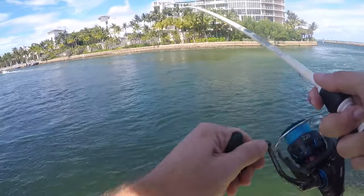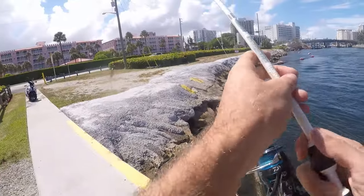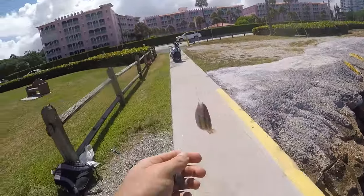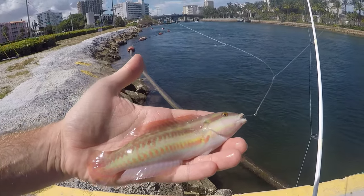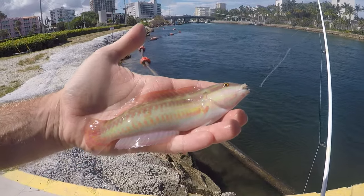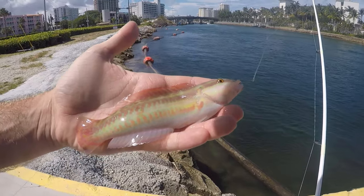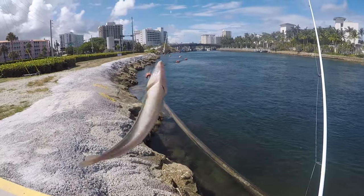Cast that a little bit farther — what is this thing? It's a slippery dee wrasse. In my experience, when you cast out farther here these guys are the most common. Close to shore the sergeant majors are the most common. Both are super annoying, but the wrasses are definitely the most annoying to handle.